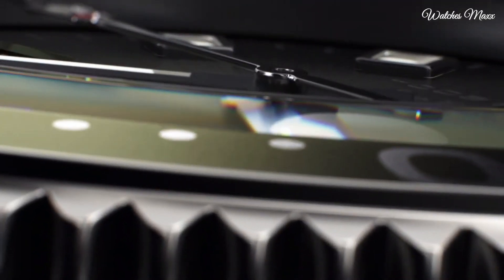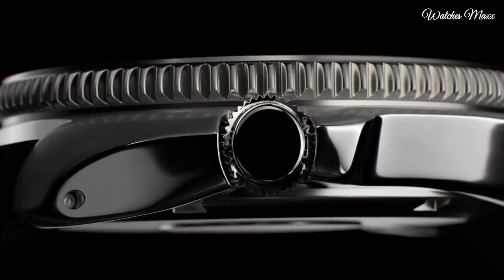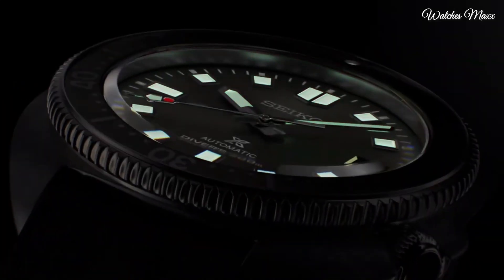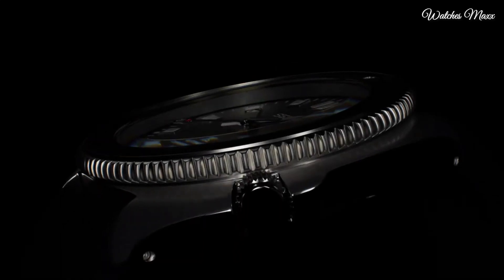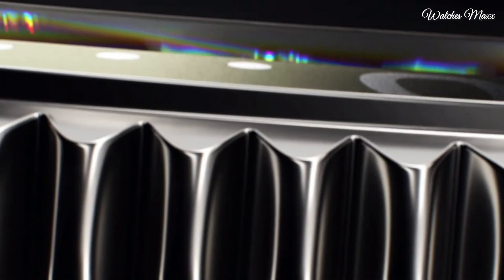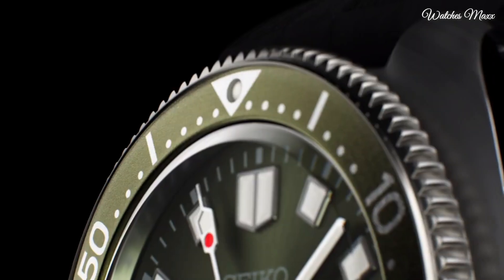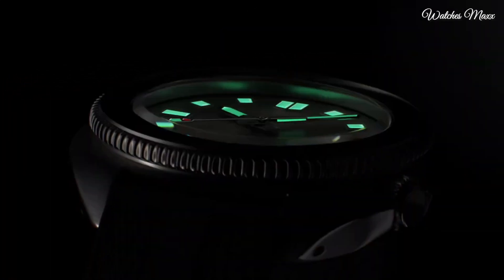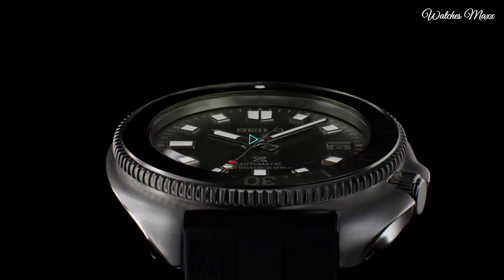This SPB153J1 model is powered by the 6R35 calibre, offering up to 70 hours power reserve. Case material stainless steel, case size 42.7 mm, case thickness 13.15 mm. Bezel one-way rotating, dial green with luminous hands and batons. Crystal curved sapphire anti-reflective. Strap silicone with pin buckle. Movement automatic.